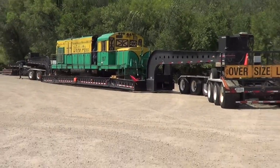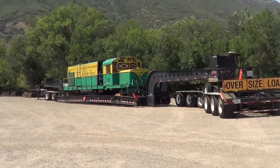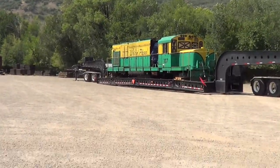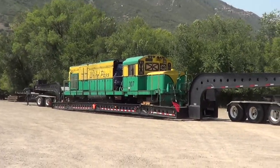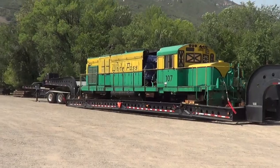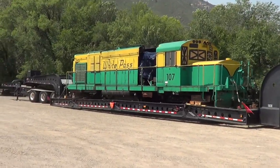Well people, it's here — one of the four locomotives. Geez, that's a big trailer.